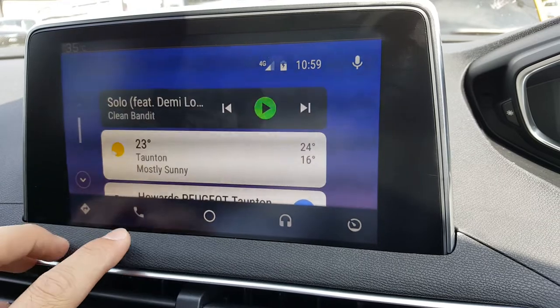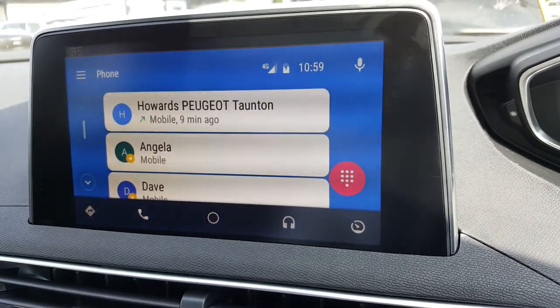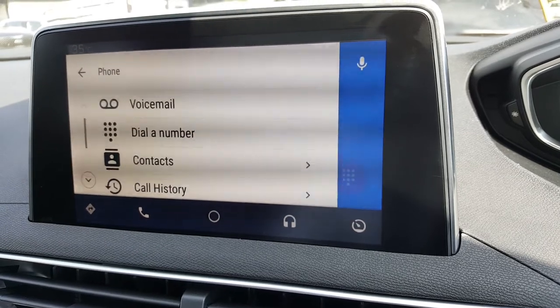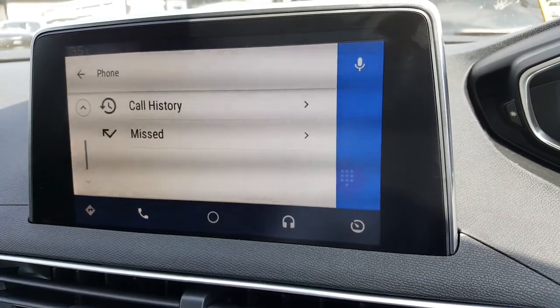Here you've got recently dialed numbers and access to the phone, with recently dialed numbers and your contacts. Everything that's stored in your phone is easily accessible from this drop-down menu.